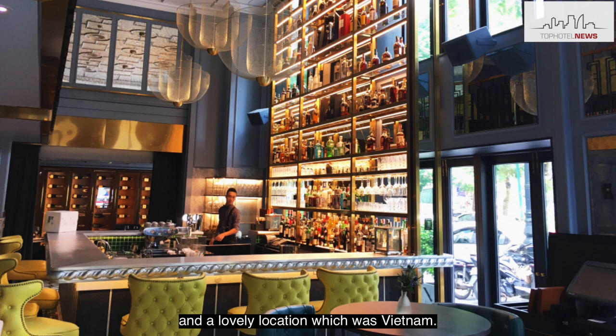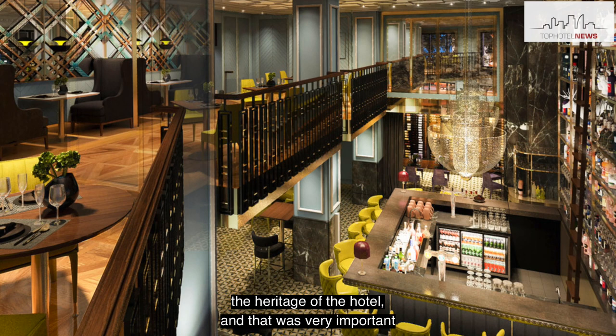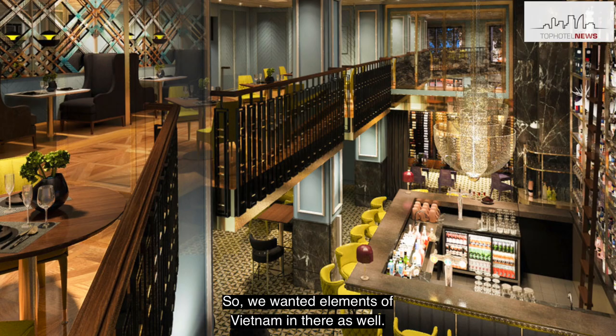I think the key elements for us — first of all, it was the property itself. It's a beautiful hotel. It was opened in 1901, it's steeped in history, and it's being rebranded as Raffles this year. So we already had a beautiful place to work in and a lovely location, which was Vietnam. We wanted to respect the heritage of the hotel throughout the project, and also the sense of place of Vietnam, so we wanted elements of Vietnam in there as well.